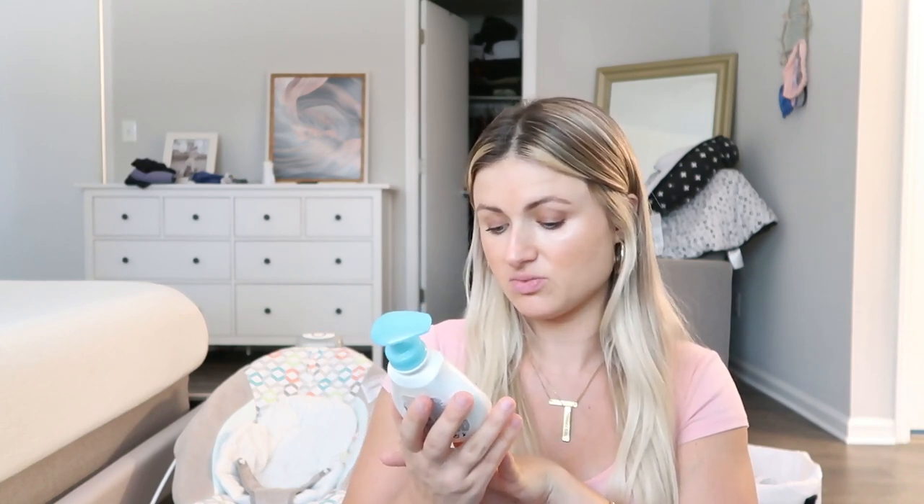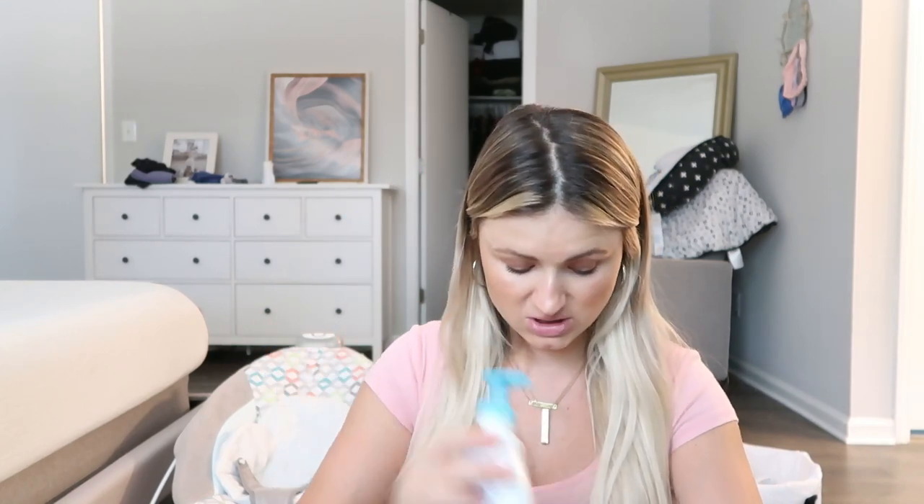For baby bath, I really recommend getting Baby Dove head-to-toe wash. This one is the Rich Moisture version. I just love everything by Baby Dove — I think the ingredients are a lot better than Johnson and Johnson. I love how it smells and it makes my baby's skin so soft. I used this with my firstborn and it absolutely never gave my babies any problems. It's very gentle on their skin and smells amazing.